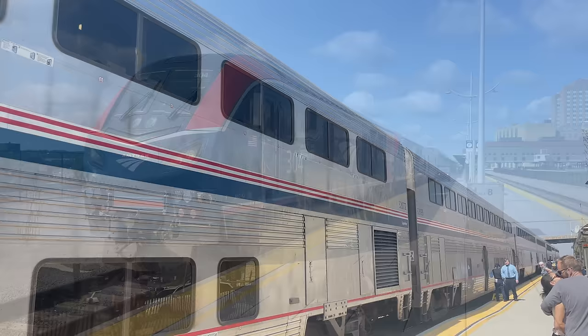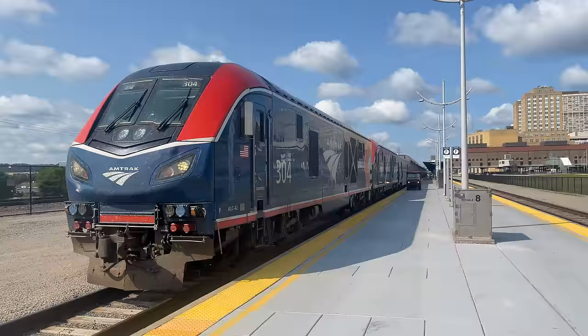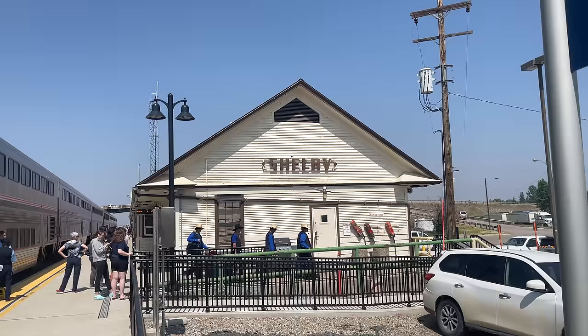Hello and welcome to Shelby, Montana. Today we're continuing our amazing ride on Amtrak's Empire Builder to Chicago. Our smoke stop here is about to wrap up, so let's climb back aboard to begin part two of our adventure across the northern United States.